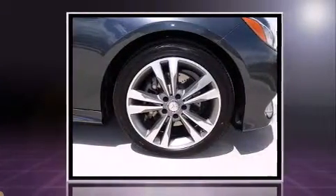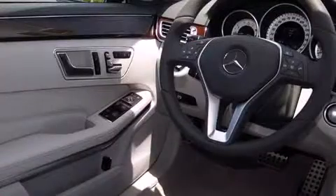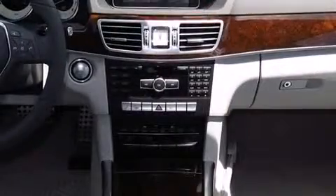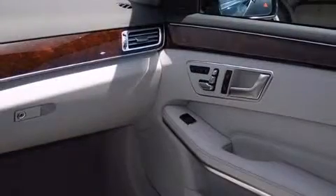Mercedes-Benz prioritized fit and finish as evidenced by a tachometer, power front seats, front dual-zone air conditioning, fully automatic headlights, heated door mirrors, and one-touch window functionality. For drivers who enjoy the natural environment, a power moonroof allows an infusion of fresh air.